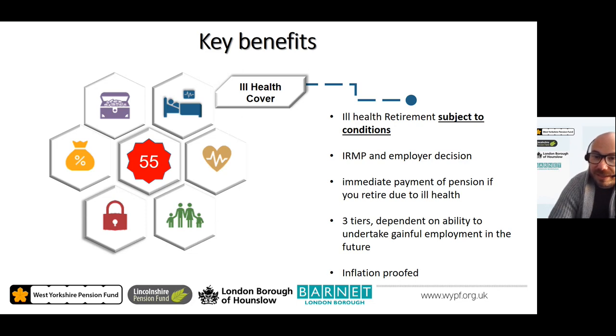The LGPS has provision to pay an ill health pension known as ill health retirement. A formal process must be followed: the severity of your illness and its effect on your ability to work both now and in the future is assessed by an independent registered medical practitioner appointed by your employer. There are three different levels of ill health. If approved, you receive immediate unreduced payment of your pension benefits, and depending on the level, an enhancement may be applied to account for not being able to work until your normal pension age. Your ill health pension is also inflation-proofed.